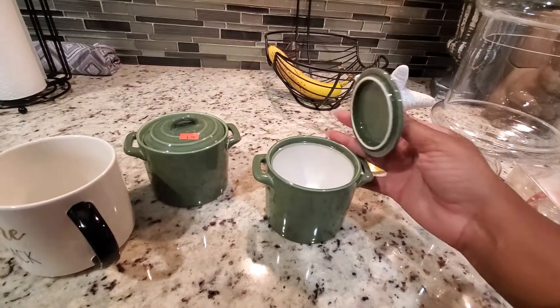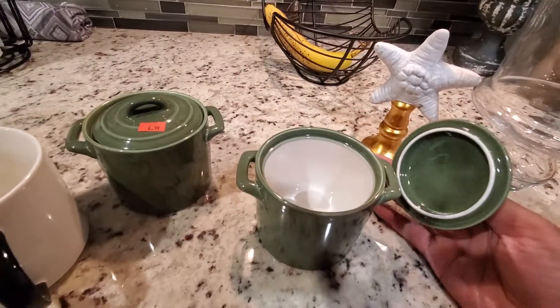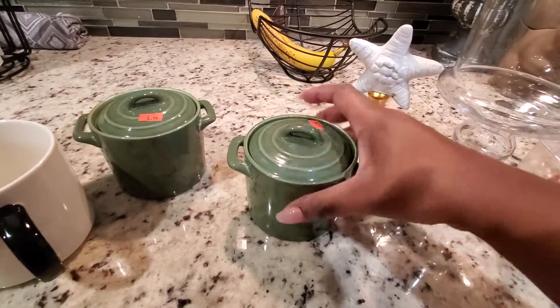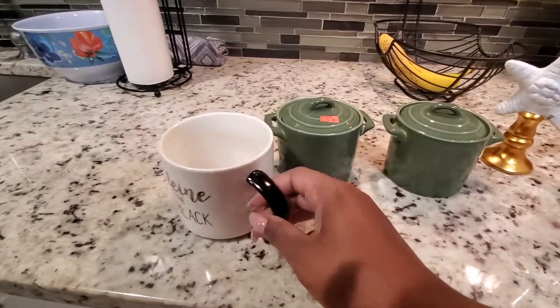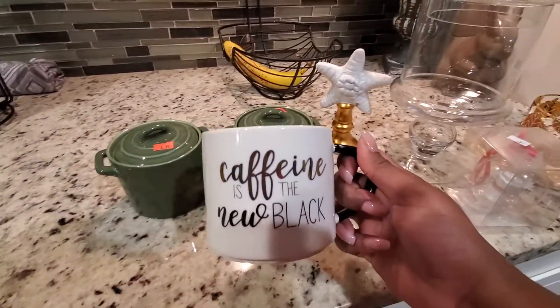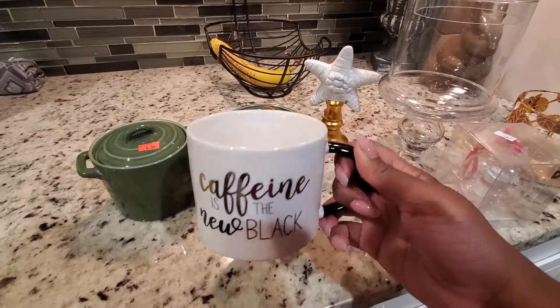You can use these to put in dips, butters, or spreads, or whatever — that's what I'll be using them for. Or you can use them for just decor. Lastly, I purchased this mug. It says 'Caffeine is the new black' and it was $0.99.